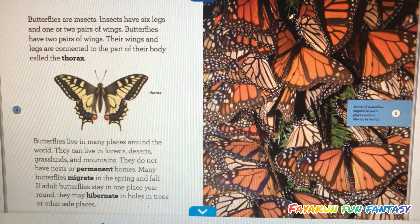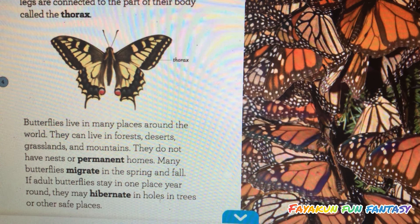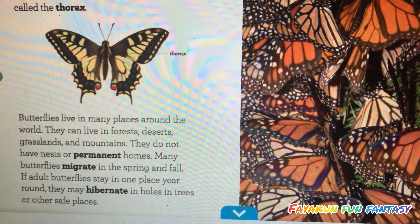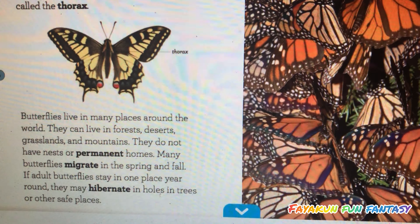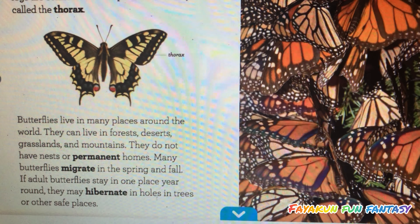Many butterflies migrate in the spring and fall. If adult butterflies stay in one place year round, they may hibernate in holes in trees or other safe places.